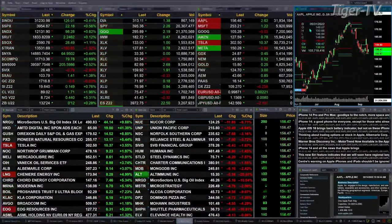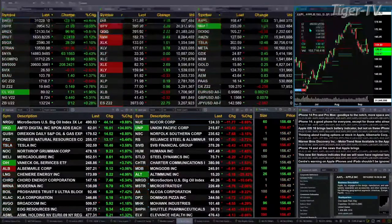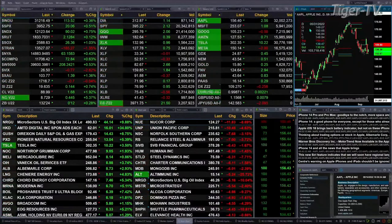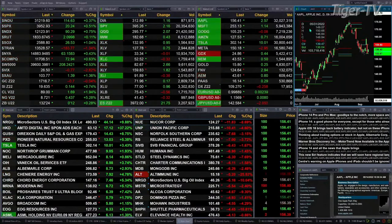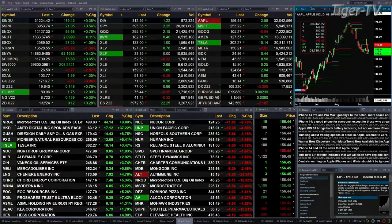Gold is flat, trading at 1716. Silver's up 14 cents, trading at 1964. Light Sweet Crude is up $1.71, 89 bucks to the print. Natural Gas is up about 44 cents — a nice move, that's 5% to the upside, trading at 872. And the 30-year Treasury is up 12 ticks, 132.24 is the current print.